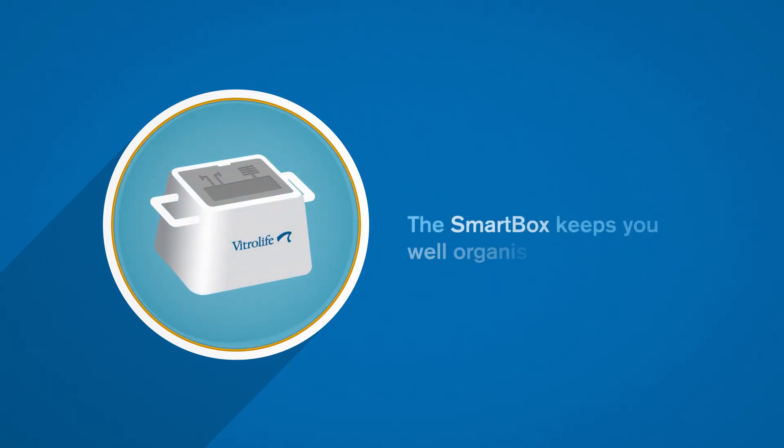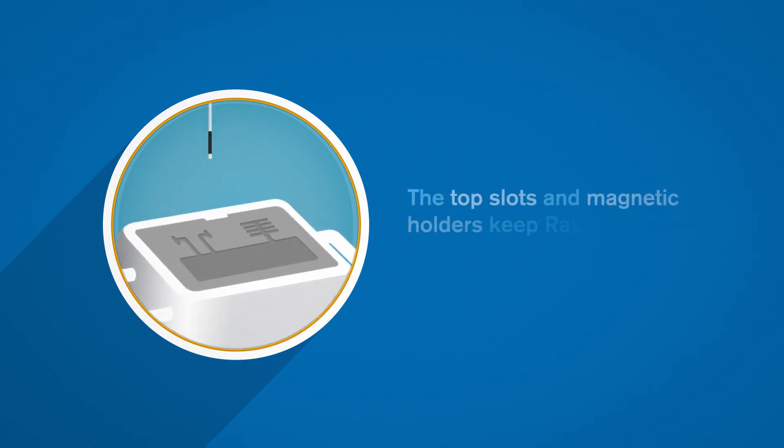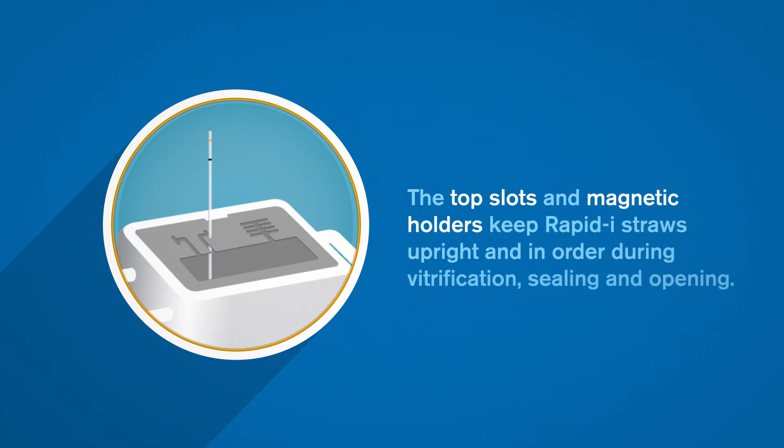The SmartBox keeps you well-organized and safe. As an extra hand, it increases working comfort and reduces the risk of unintentional warming. The top slots and magnetic holders keep RapidEye straws upright and in order during vitrification, sealing and opening.